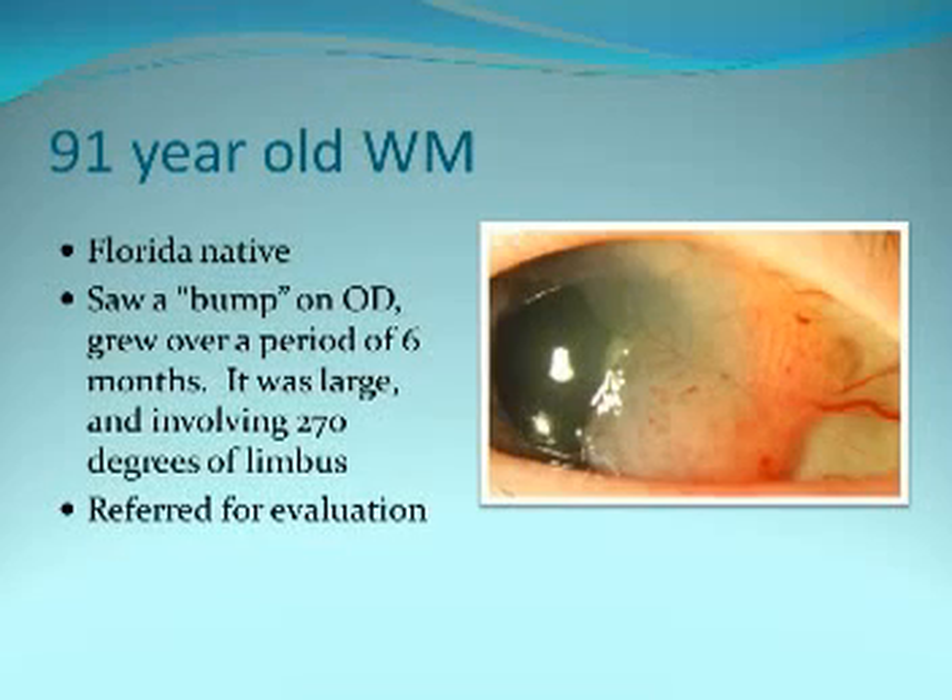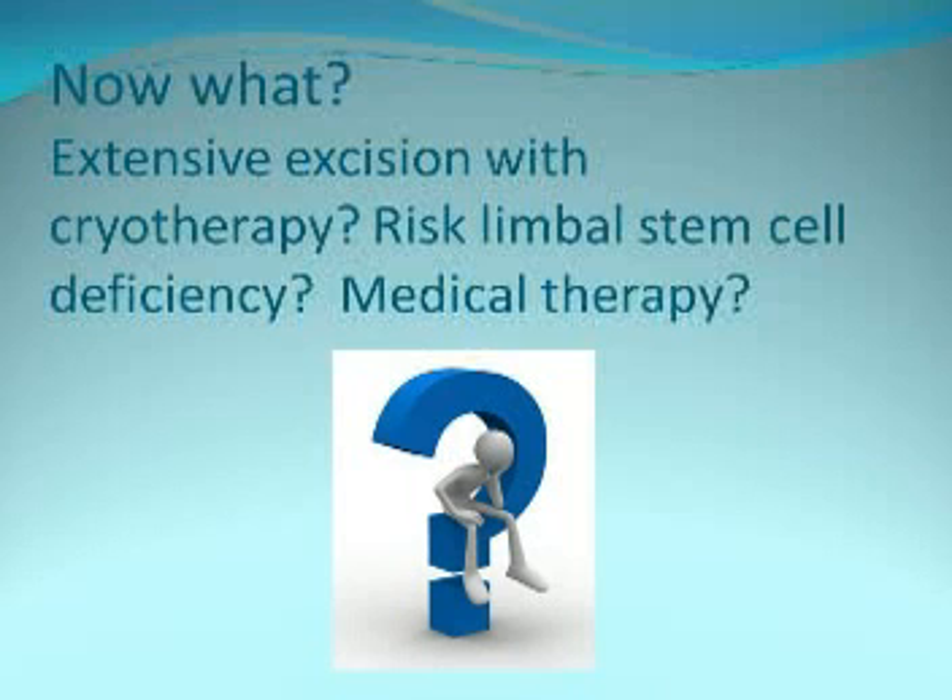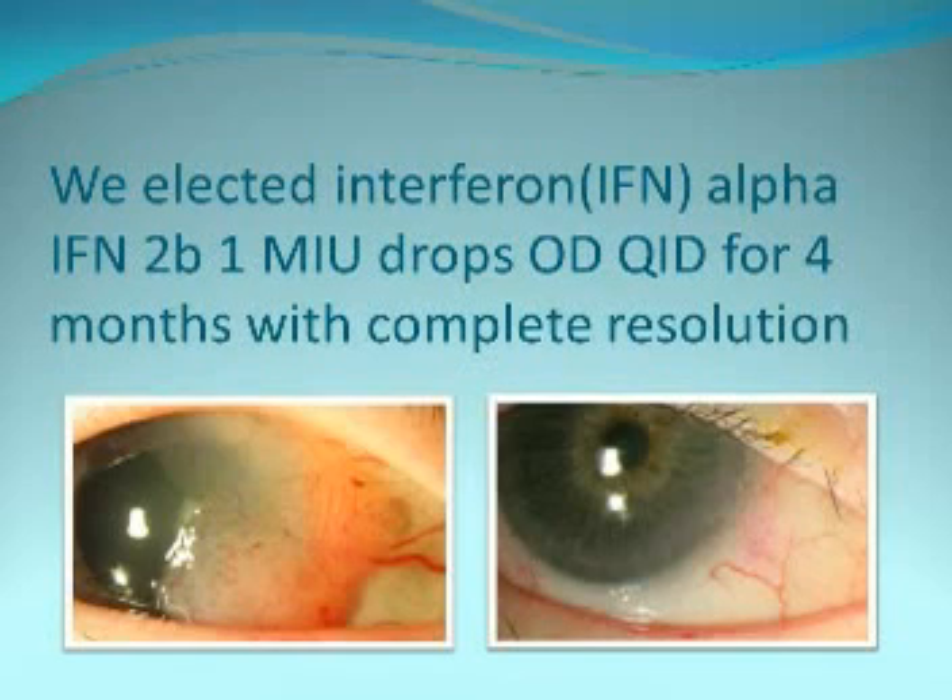We'll start with a case of a 91-year-old gentleman who comes in with a large lesion at his limbus, referred for evaluation, involving 270 degrees of his limbus. The question is: do we do an extensive excision and put him at risk for limbal stem cell deficiency, or do we choose something else? We elected to treat him with topical interferon eye drops, one million international units, four times a day for three months continuously, and he had beautiful resolution.